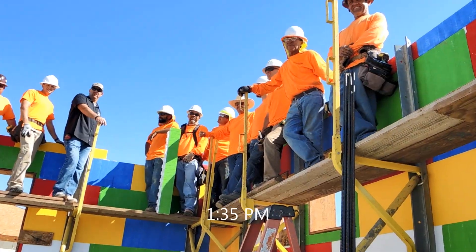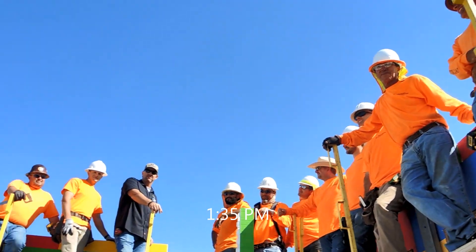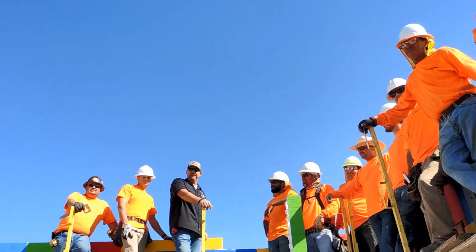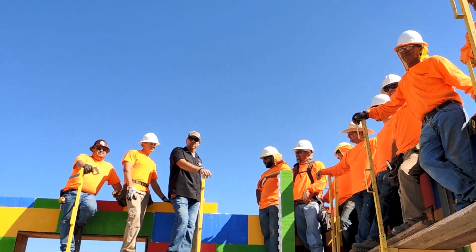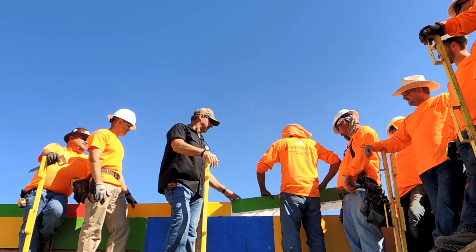ICF specialists have stacked this home in one day, bottom to top — 3,800 square feet. And these are the last two blocks going on. Set them — set them — last one block.